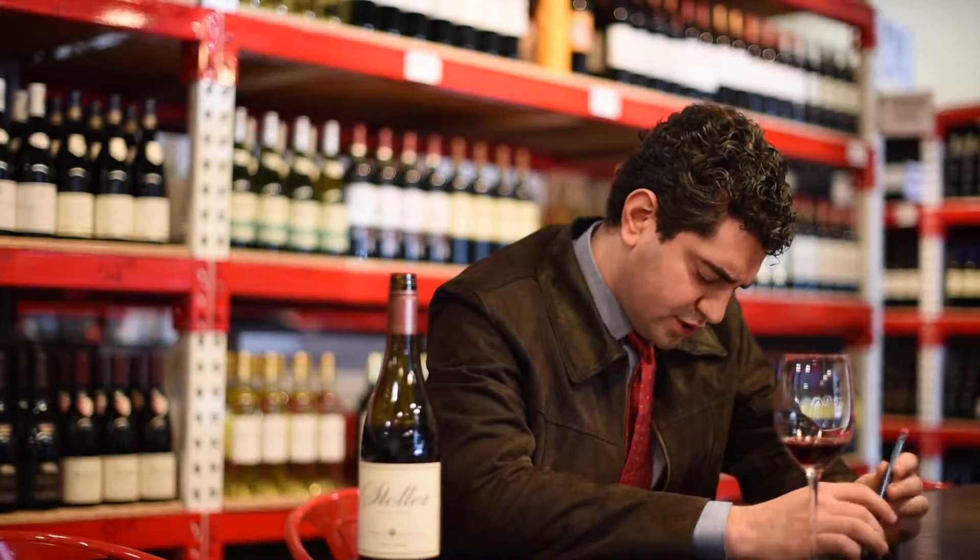This one's about 26 bucks, 26 and change. It's from Dundee Hills, a very nice area of the Willamette Valley in Oregon, protected by the Chehalem Mountains in the north from the cold coming off the Columbia Gorge.